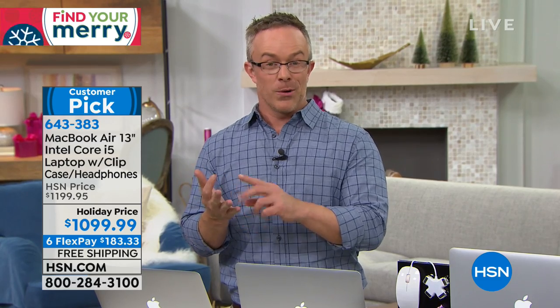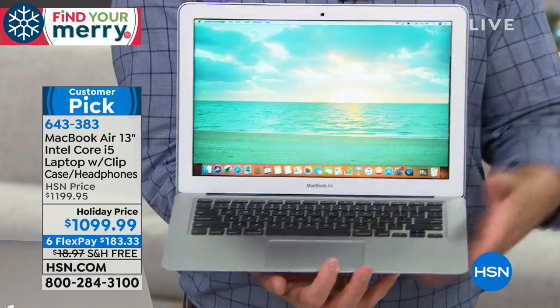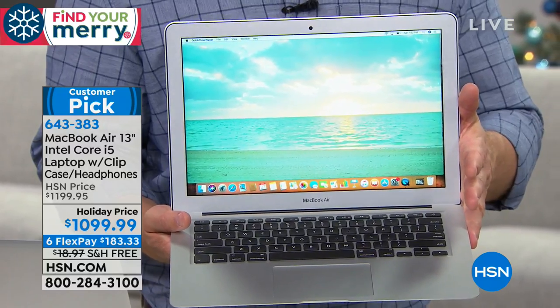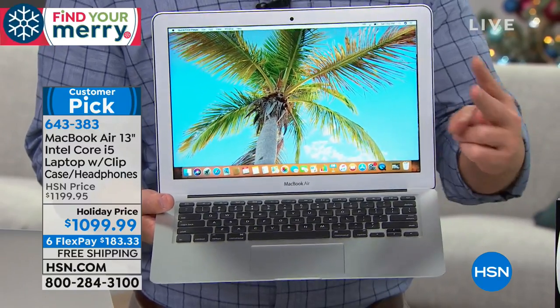Whether it's the student, the professional, the business traveler — let's be real, this is going to be you on here doing your holiday shopping, taking it from room to room, from the kitchen counter to the couch to the bedroom. Kids today aren't even asking for televisions for their bedrooms — they just want a computer with a great resolution so they can do their games, their tablets, and yes, their homework.